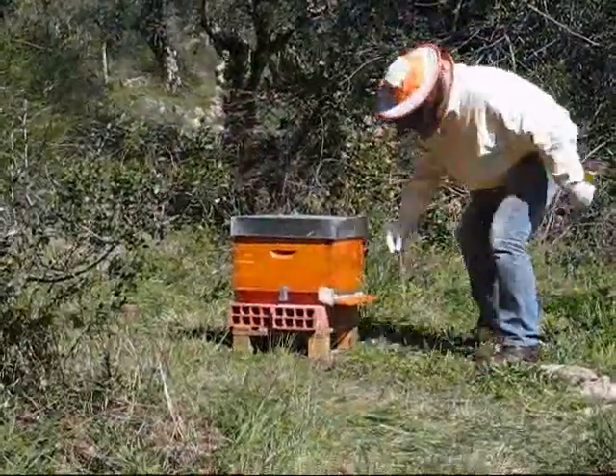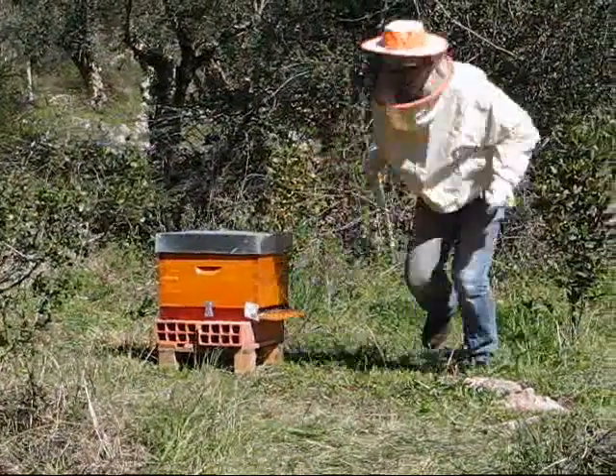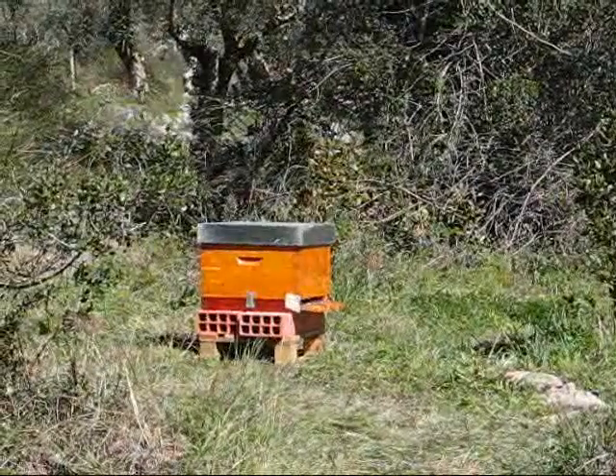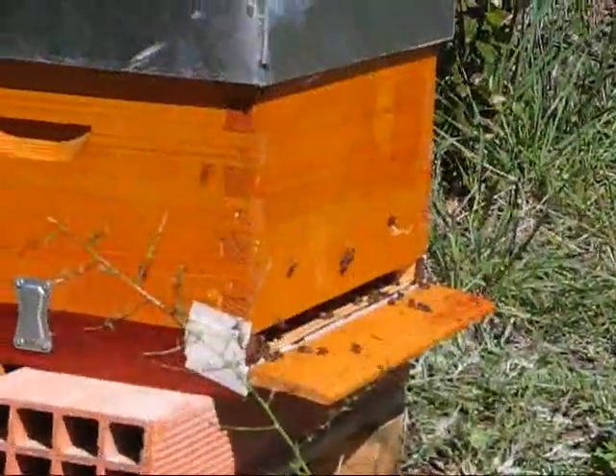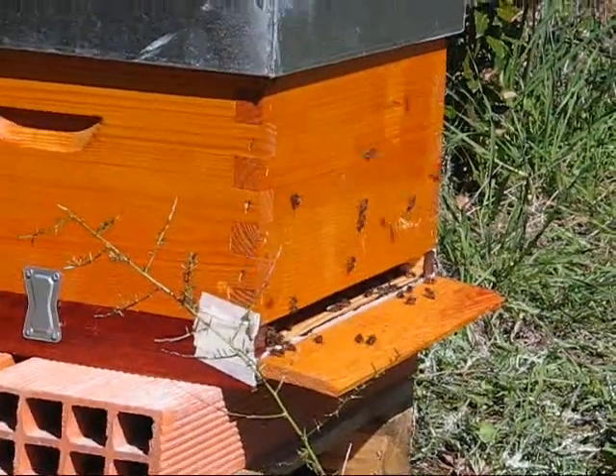Now that the bees are released, there's nothing we do now, is there Richard? No, we leave them to get used to their new environment and let them settle down. We leave them for a couple of days, but then we must inspect the hive to make sure that everything is okay.